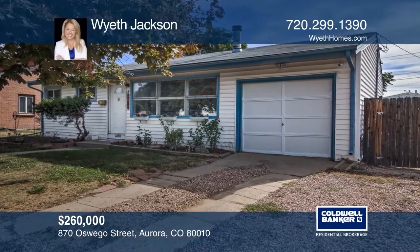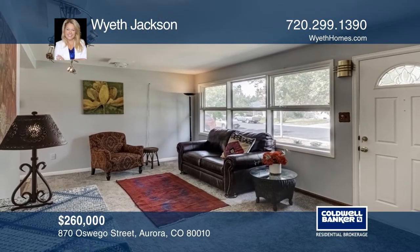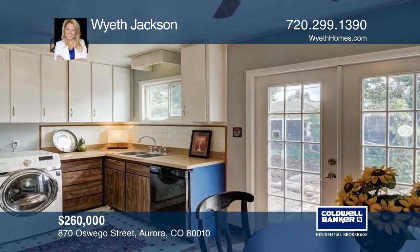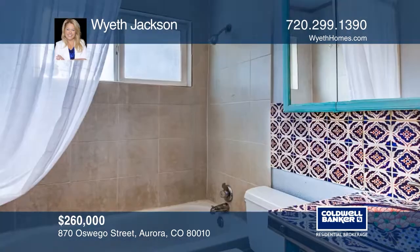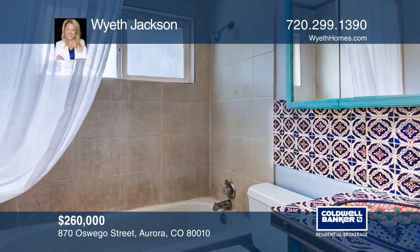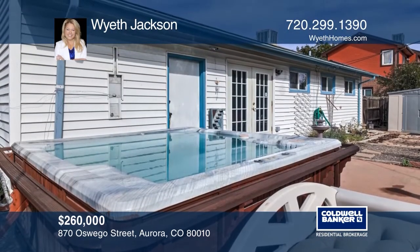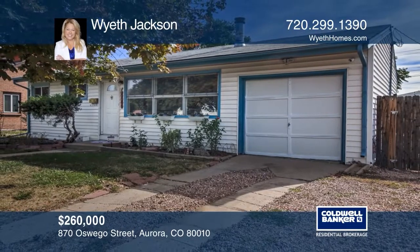This updated home has a private backyard oasis, including a hot tub, patio, spacious yard, and a hammock to enjoy lazy days. Offering two bedrooms, one bath with new carpet, new electrical panel, and updated plumbing, this home features newer windows and a six-year-old furnace. Located near grocery stores, restaurants, and a new rec center, you'll love this area. Act now and make this home yours by calling Wyeth Jackson.